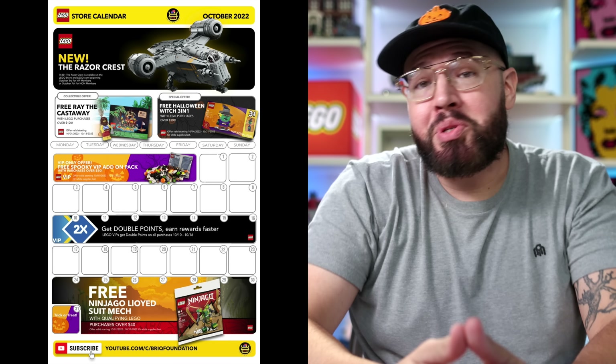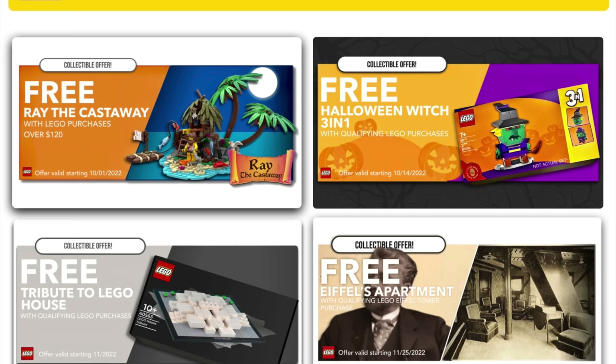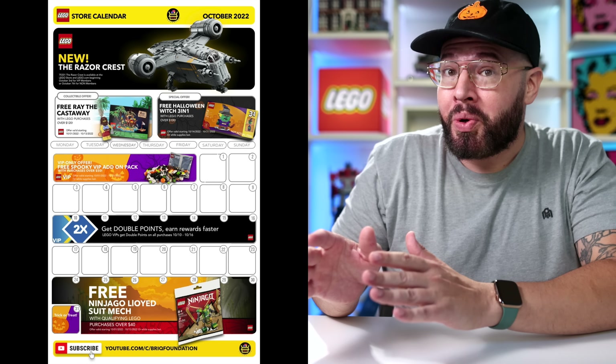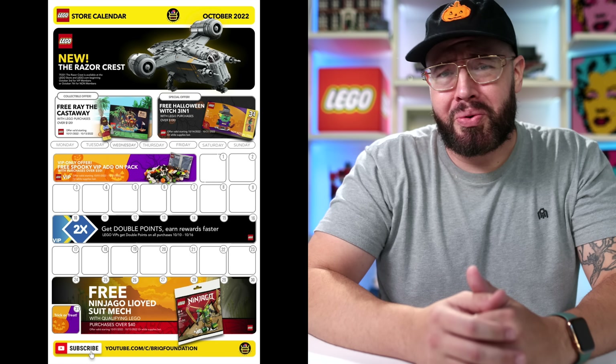It's that time of the month again — time to release the Brick Foundation Store Promotional Calendar for the month of October. The next couple of months is looking to be quite an exciting time for LEGO releases and promotions, and especially great if you've been holding off on buying some of those epic LEGO sets. October will definitely be a great month to take advantage of some of these awesome LEGO deals.